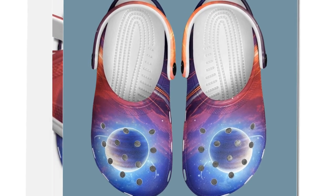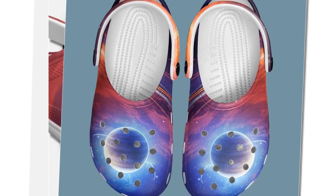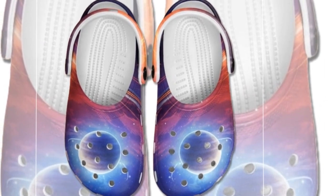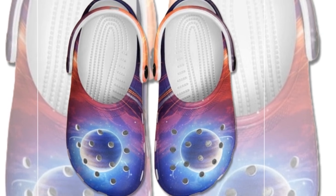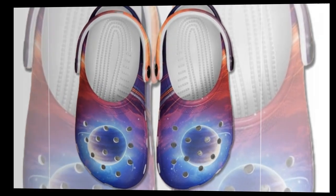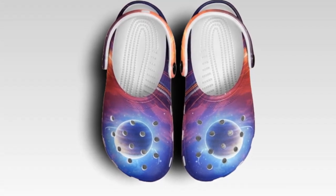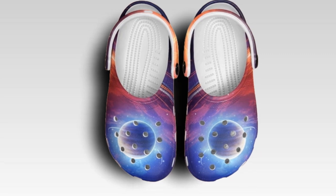First up, let's talk about the design. Just look at the stunning galaxy-inspired print — it's like walking with a piece of the universe on your feet. The patterns are vibrant and eye-catching, featuring a cosmic blend of blues, purples, and planetary elements. And don't worry about the colors fading — they're printed to last through all your adventures.